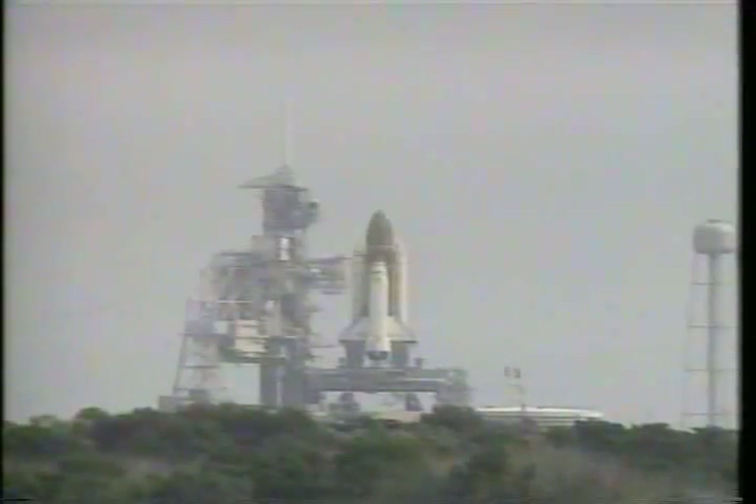30 seconds and counting. Coming up on the T-minus 31 second mark when we have a go for auto sequence start. T-minus 31 seconds. Columbia's four redundant computers have primary control of critical vehicle functions for the remainder of the count.